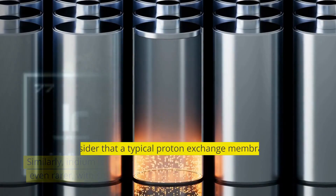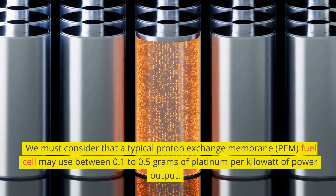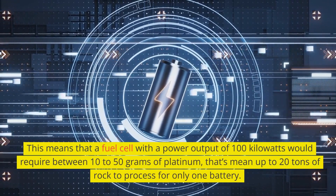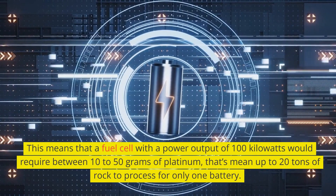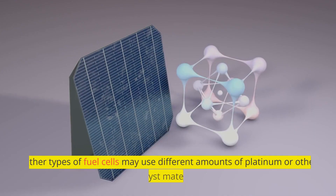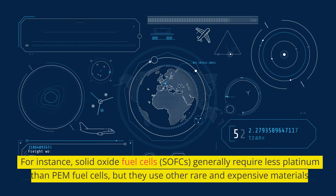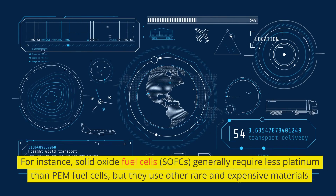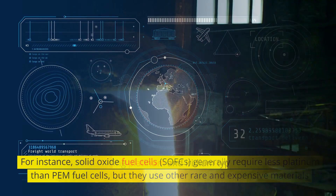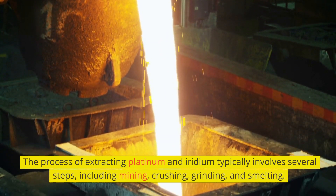A typical proton exchange membrane (PEM) fuel cell may use between 0.1 to 0.5 grams of platinum per kilowatt of power output. This means that a fuel cell with a power output of 100 kilowatts would require between 10 to 50 grams of platinum — that means up to 20 tons of rock to process for only one battery. Other types of fuel cells may use different amounts; for instance, solid oxide fuel cells generally require less platinum than PEM fuel cells, but they use other rare and expensive materials. The process of extracting platinum and iridium typically involves several steps, including mining, crushing, grinding, and smelting.